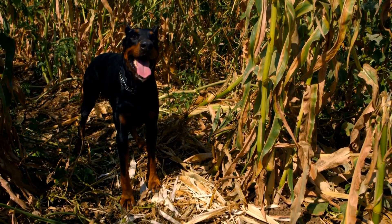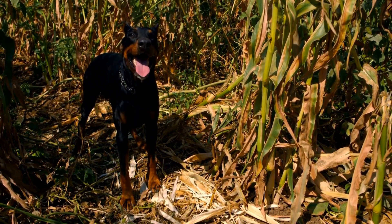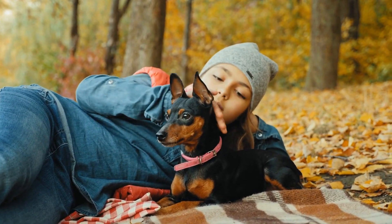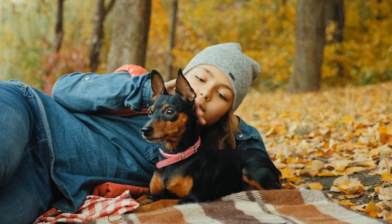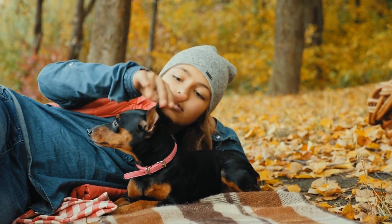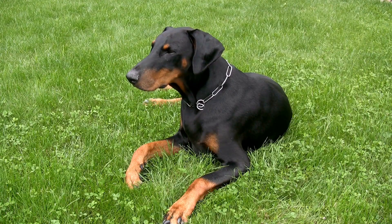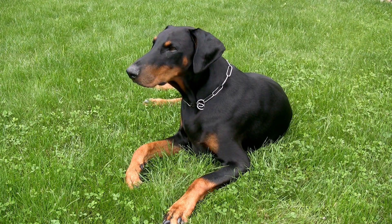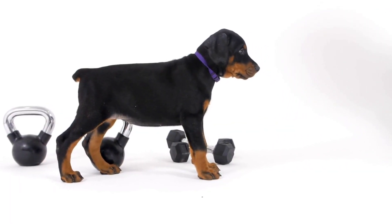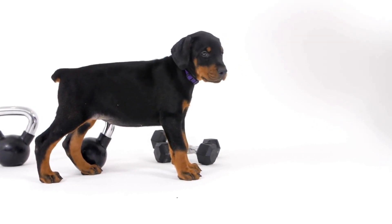Maintaining proper dental hygiene is crucial for your Doberman's overall health. Regular teeth brushing helps prevent tartar buildup and gum disease. Use a dog-specific toothbrush and toothpaste to clean their teeth, starting with gradual introductions to make the experience positive for your Doberman. Aim for daily brushing, but if that is not feasible, at least three times a week. Additionally, provide your Doberman with dental-approved chew toys or treats to help keep their teeth clean and their jaws strong.